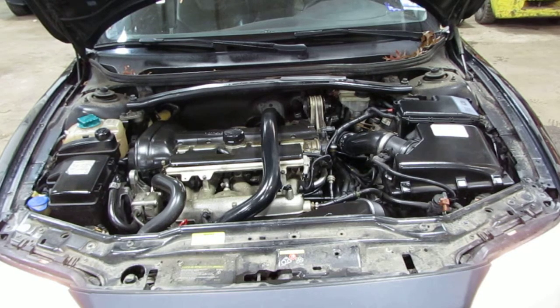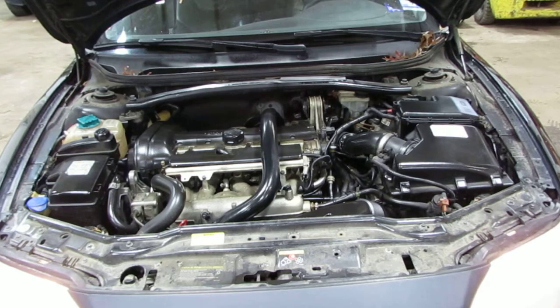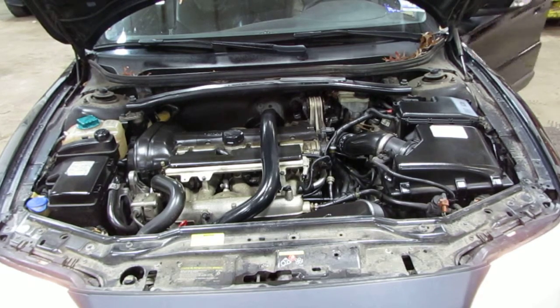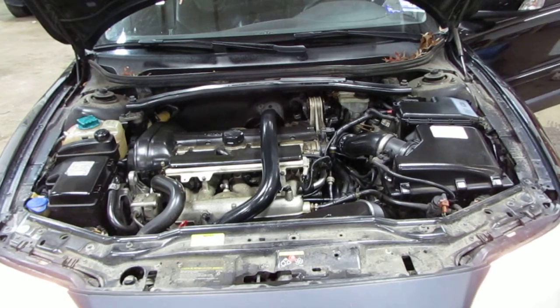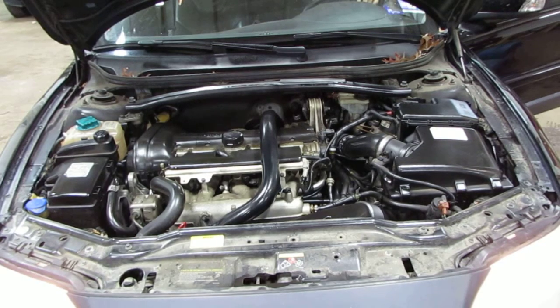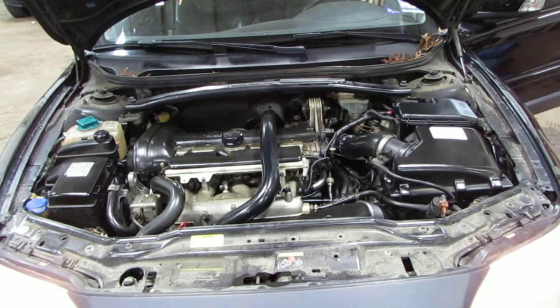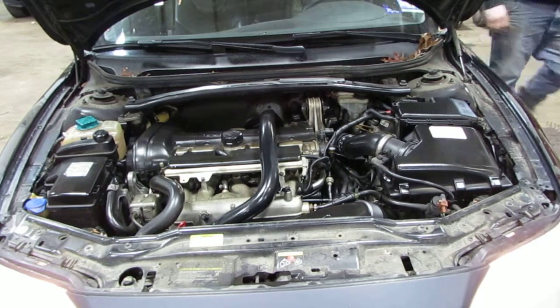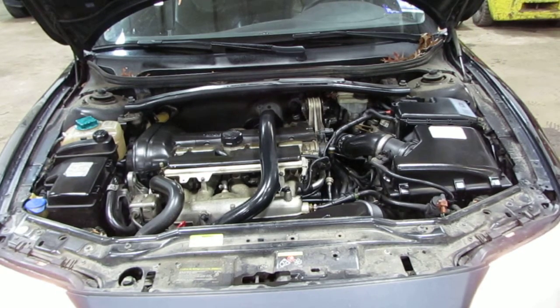If you bear with me one moment, I'm just going to rev the vehicle a little bit so you can hear exactly how it runs. It still runs exceptionally well.